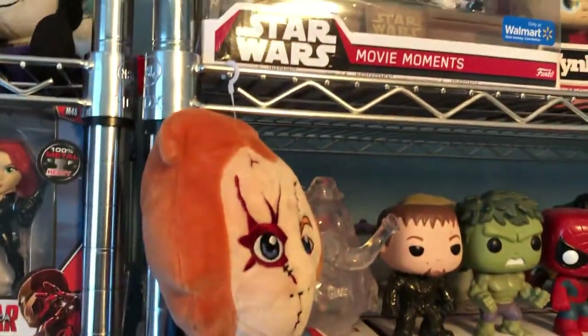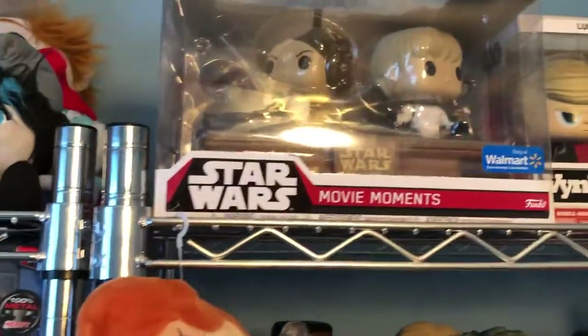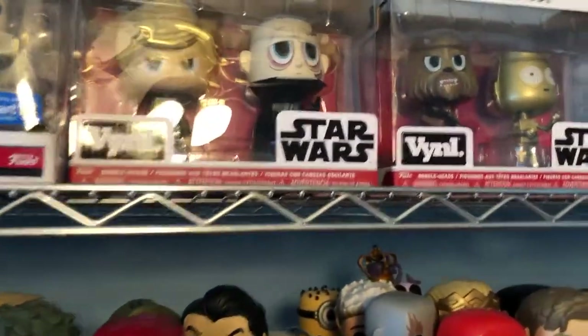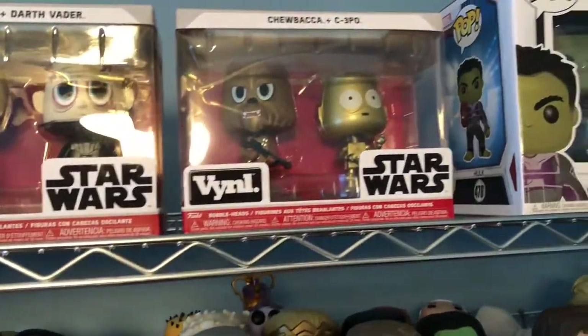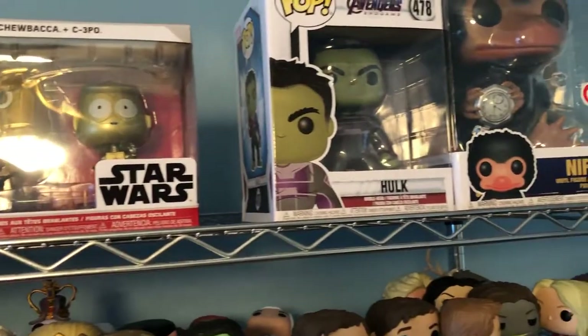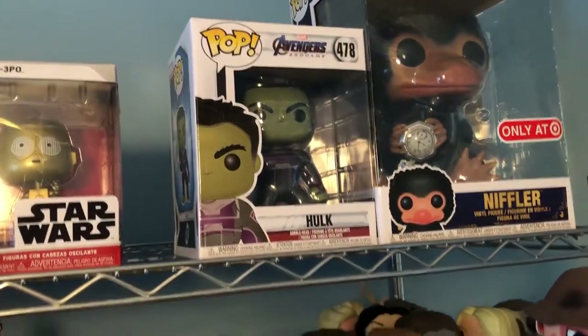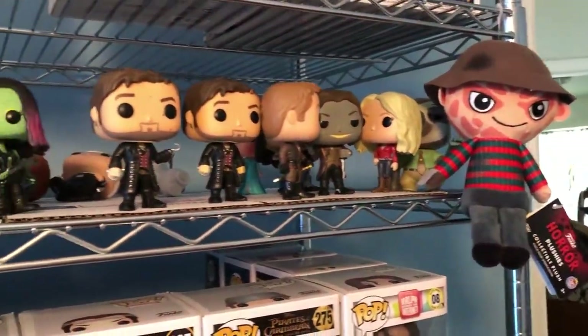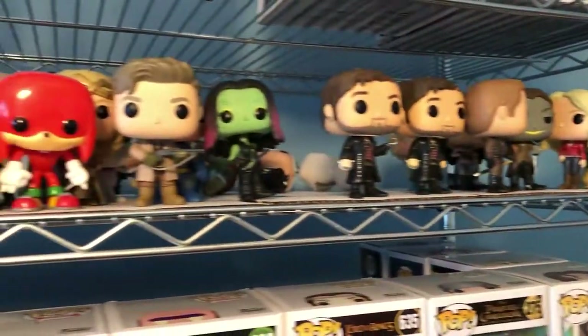Up here there are actually some vinyls — some of my six-inch and a ten-inch figures. That's a niffler. And as you've seen in the IT video, we have these ones hanging here. Freddie and Chucky's on the other side.